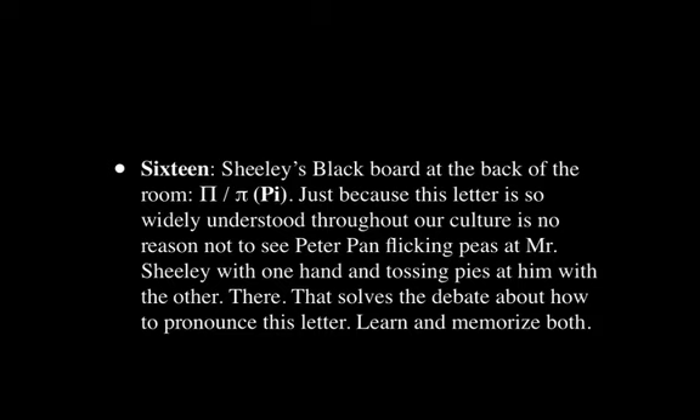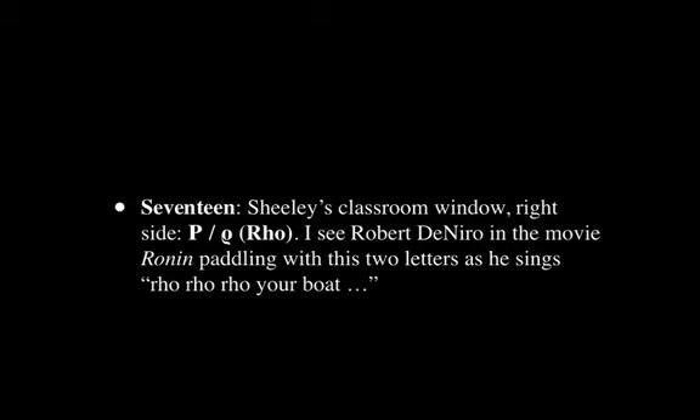Back to our regular scheduled alphabet — Sheely's blackboard is a micro station. This is P or Pi. It's so widely understood that it's pretty easy to come up with an image. I have Peter Pan flicking Pi's at Mr. Sheely with one hand and tossing Pi's at him with the other. Some people say 'Pi,' some say 'Pee,' so I've memorized both by using an image that has both pronunciations in it.